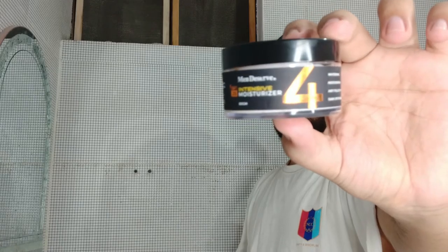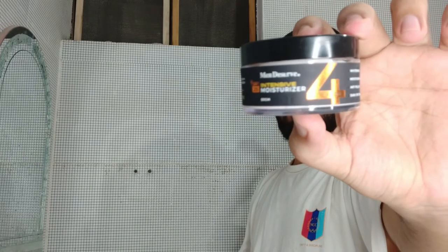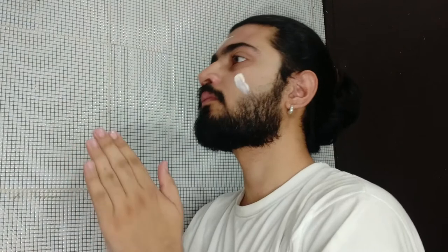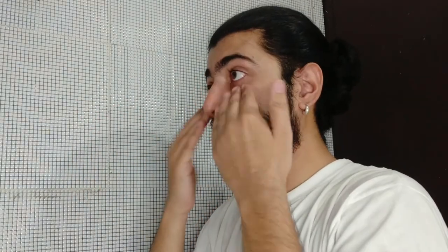I use Man Deserve 4-in-1 Intensive Moisturizer — this is the best one I have ever used. It provides an anti-pollution layer which protects your face from dust and dirt, and it also helps with dark spot reduction. So if you have any uneven spots on your skin, you should definitely try this out.